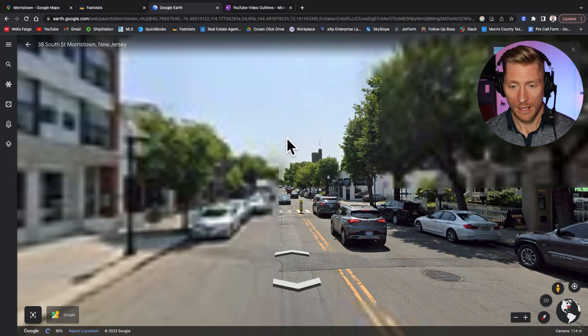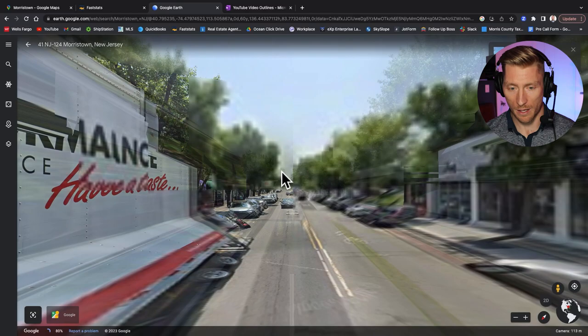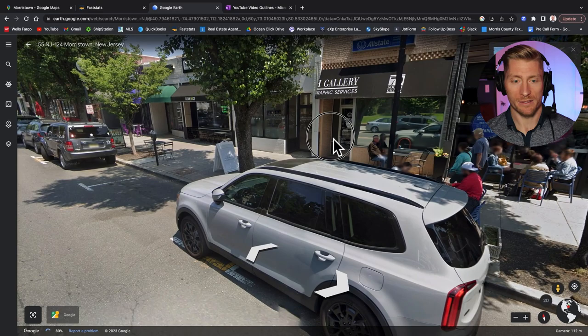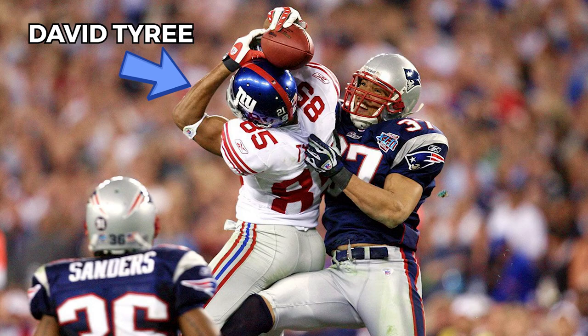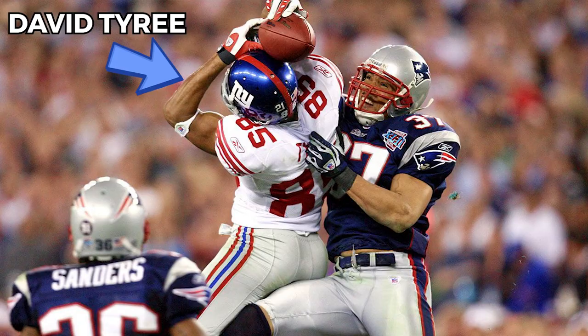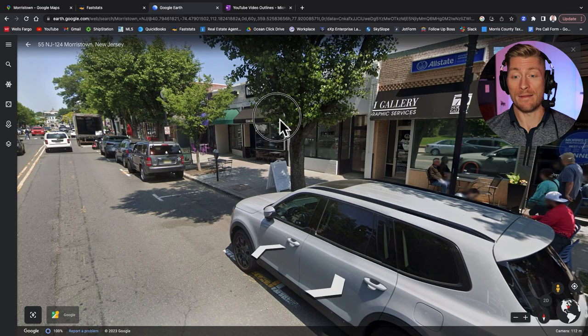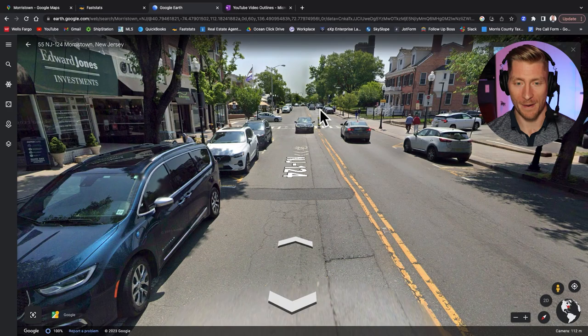We'll continue down the road — just more restaurants. We're going to make our way towards a local cafe — there's a new coffee shop that opened with a really cool, trendy vibe. Then there's Clean Juice, which is actually being renamed to Tyree's Table because David Tyree was a former New York Giant, famous for that catch on his helmet during the Super Bowl against the Patriots.